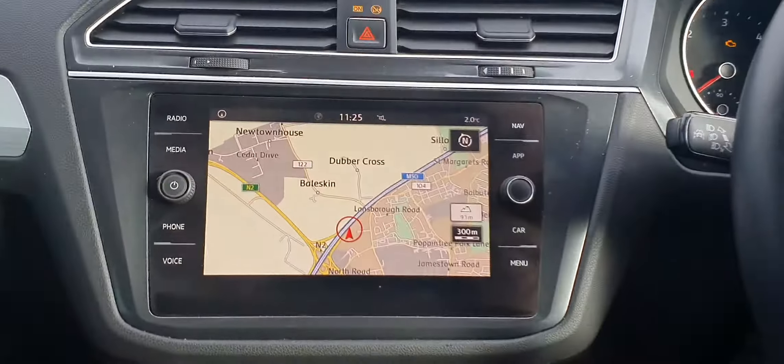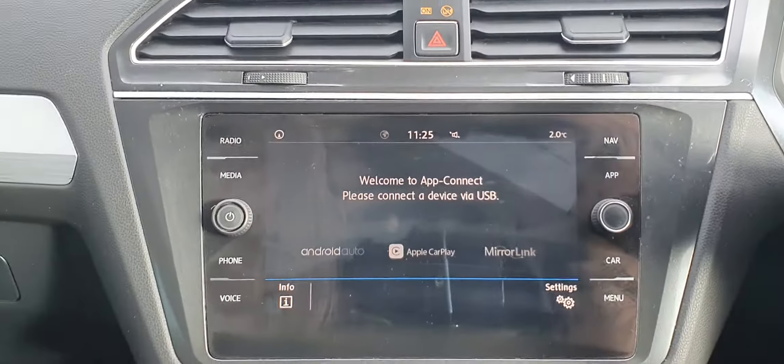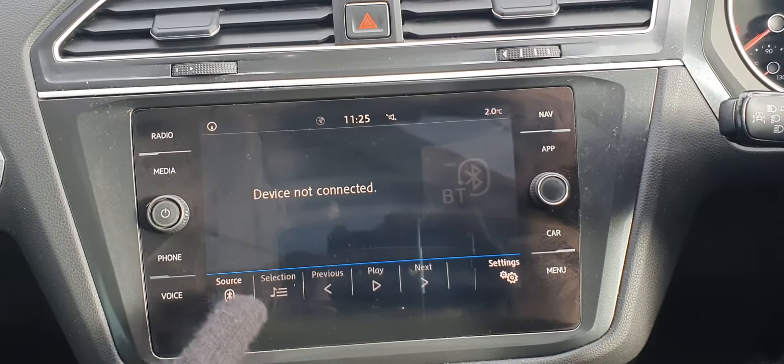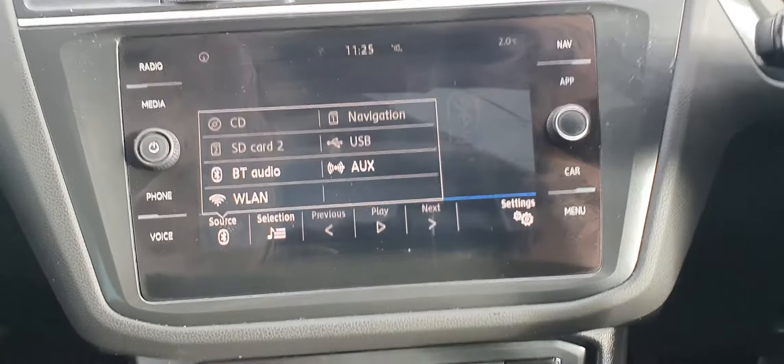You also have a 9-inch infotainment screen. As you can see, you have satellite navigation on board, and you also have App Connect for Apple CarPlay as well as Android Auto. You can also connect your phone via Bluetooth for hands-free calling and media.